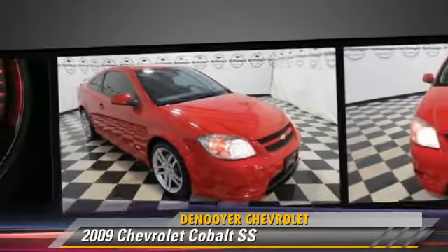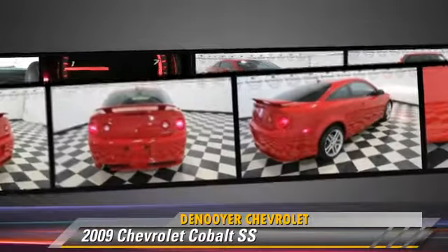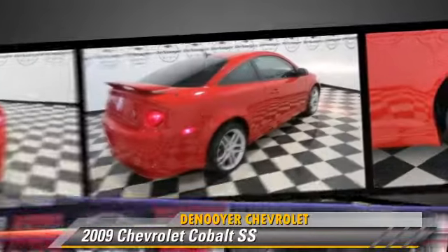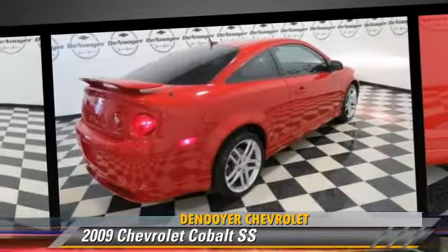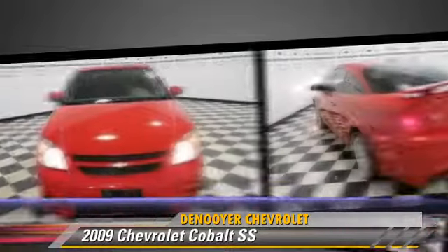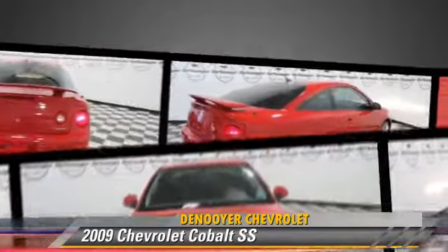This Chevrolet features power steering, keyless entry, and rear spoiler. Safety features include traction control, four-wheel ABS, and stability control. Comfort and convenience features include premium sound, Bluetooth wireless, and satellite radio.